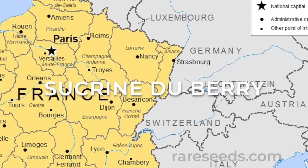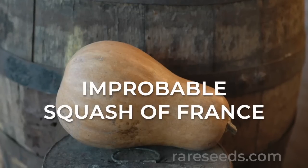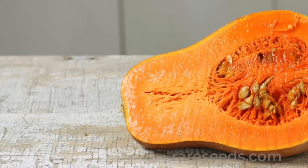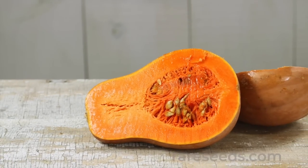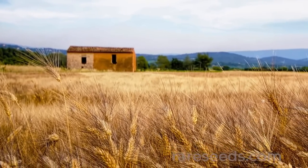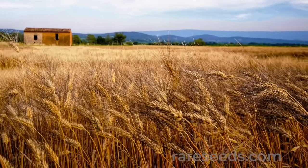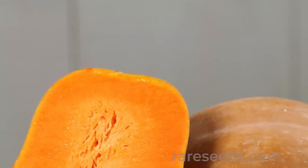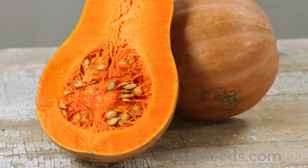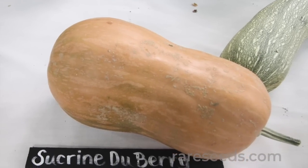The Berry region, at the very center of France, is a most improbable place for such a beautiful butternut squash to have originated. Most butternut types thrive in warmer climates and more southern latitudes. And while the Berry region is a major farming area for wheat, its climate isn't the mildest for such a squash. Nevertheless, the sucrine du Berry, with its thick flesh of orange, almost reddish color, is now one of the best butternuts for growing in colder environments.